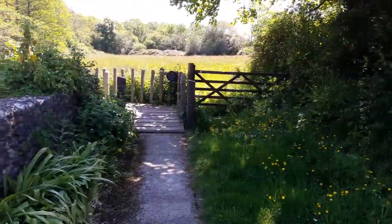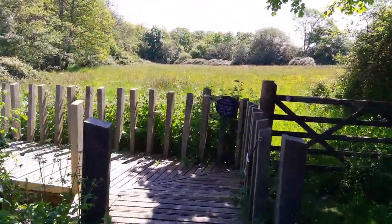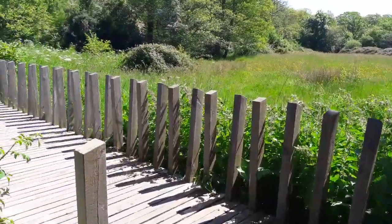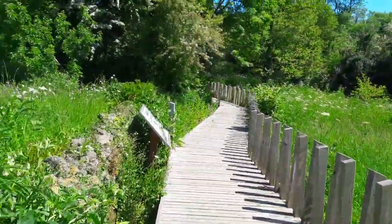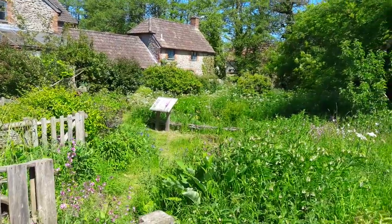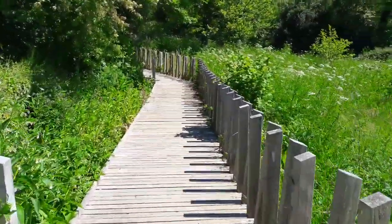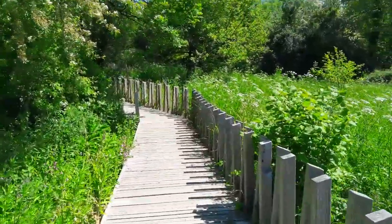This boardwalk takes us down to the river or to look over into the special wildlife garden there. It's a delicious spot.